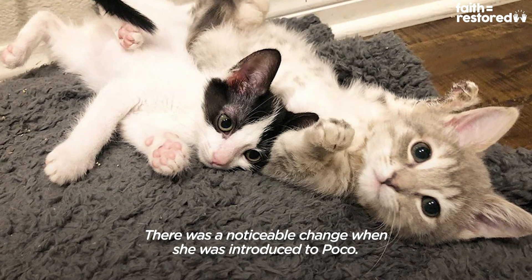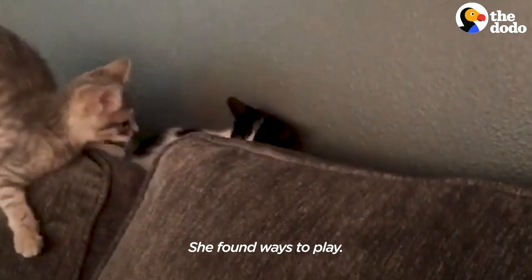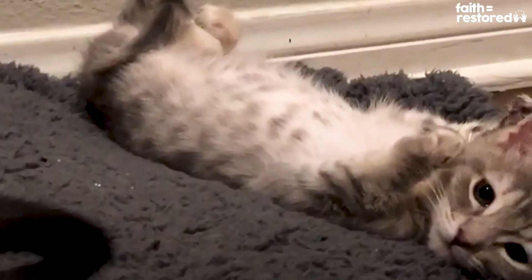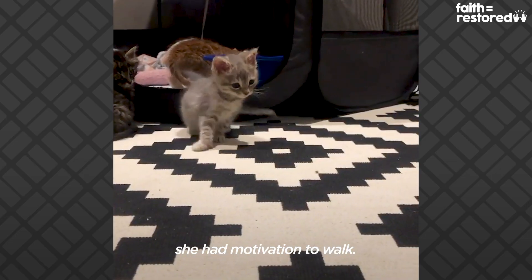It was a noticeable change once she was introduced to Poco. She started being a lot more comfortable in her own body. She found ways to play — she would always play with Poco. Before this she would just hide. Slowly as Melody started becoming closer to Poco, she had motivation to walk.